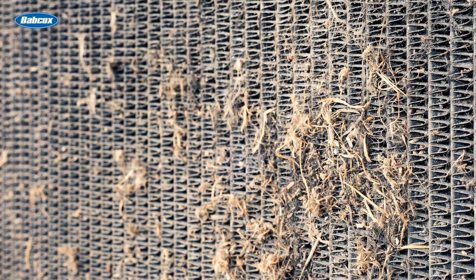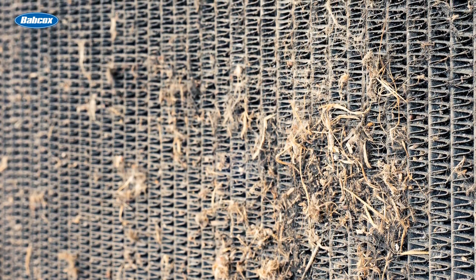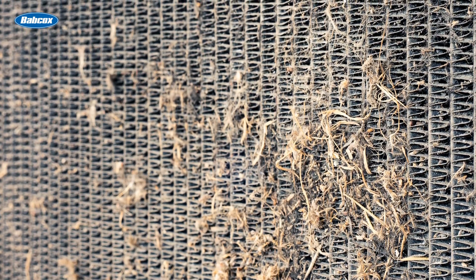External blockages can also occur, where debris such as leaves or dirt accumulate on the radiator fins, restricting airflow.